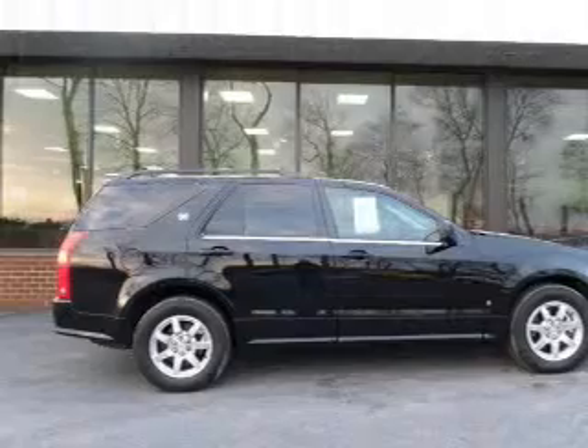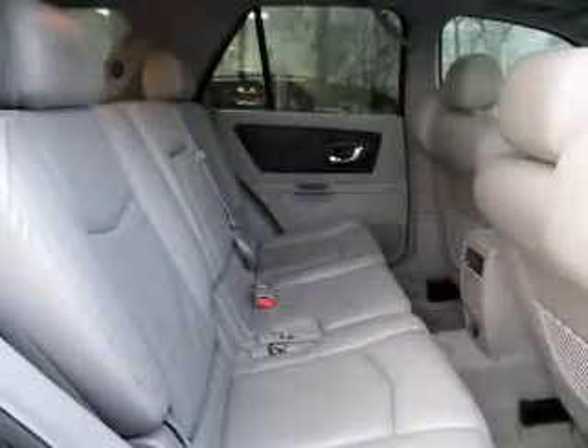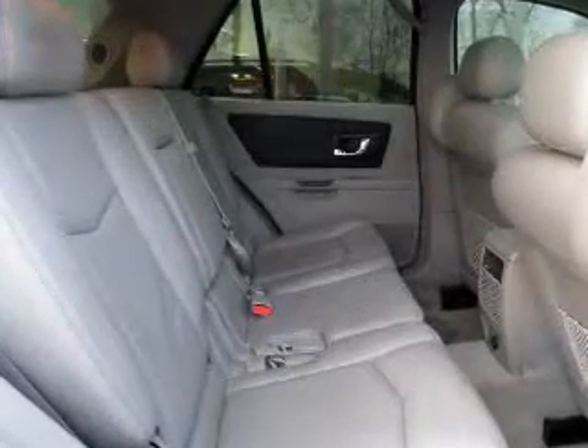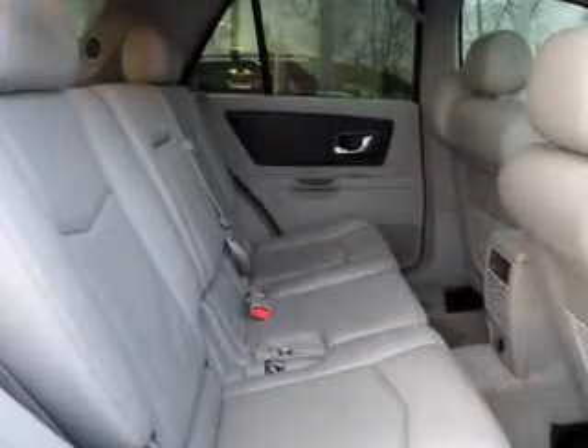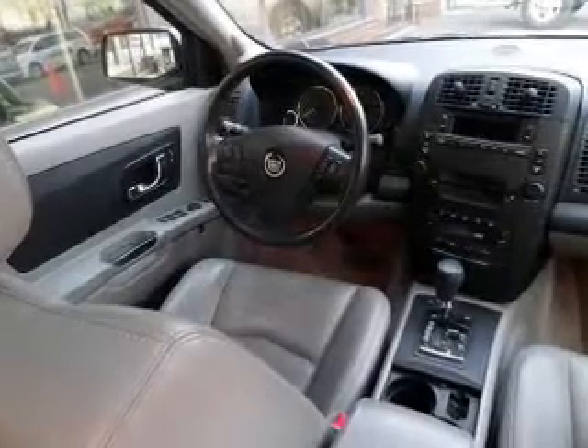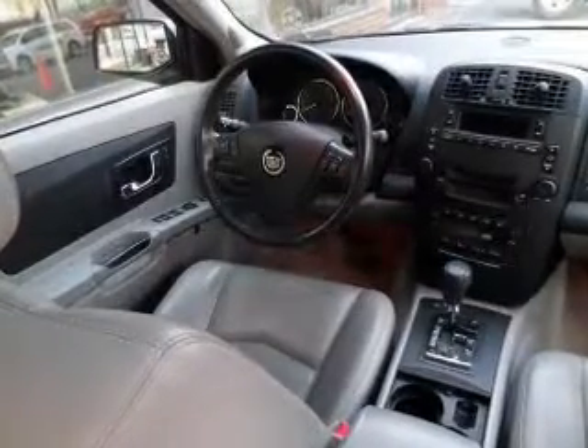Stand out from the crowd with premium wheels. You will appreciate the safety feature of anti-lock brakes. Heated seats make cold weather driving more endurable. He's always hot and she's always cold — solve this problem while driving with dual temperature controls. Let the sun shine in with a sunroof.